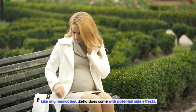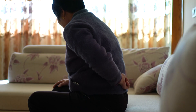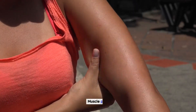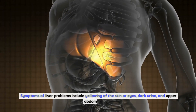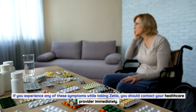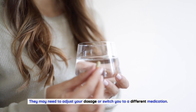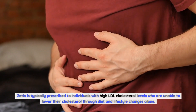Like any medication, Zetia does come with potential side effects. The most common include diarrhea, joint pain, fatigue, abdominal pain, and muscle pain. In rare cases, Zetia can cause liver problems. Symptoms of liver problems include yellowing of the skin or eyes, dark urine, and upper abdominal pain. If you experience any of these symptoms while taking Zetia, you should contact your healthcare provider immediately, as they may need to adjust your dosage or switch you to a different medication.